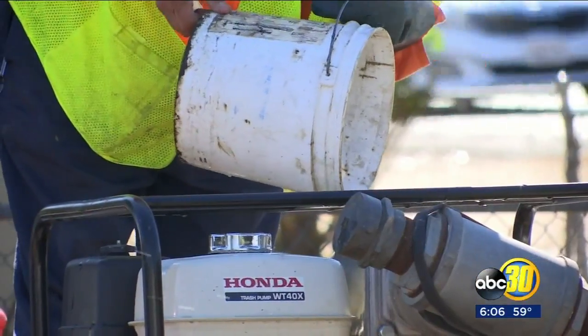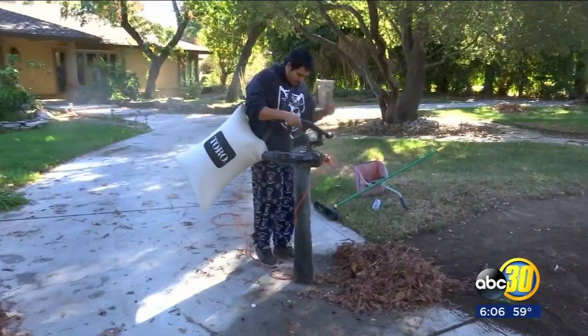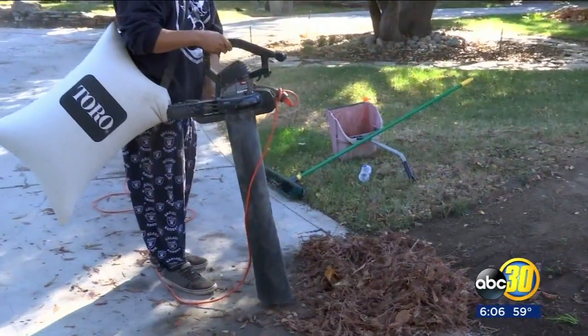Crews weren't the only ones who were busy. Raider Saleya also had his hands full. It's fall season. It rained last night, so I could probably dig up some stuff and maybe, hopefully, everything will be good by the end of the night. Make everything look nice, rake it up.